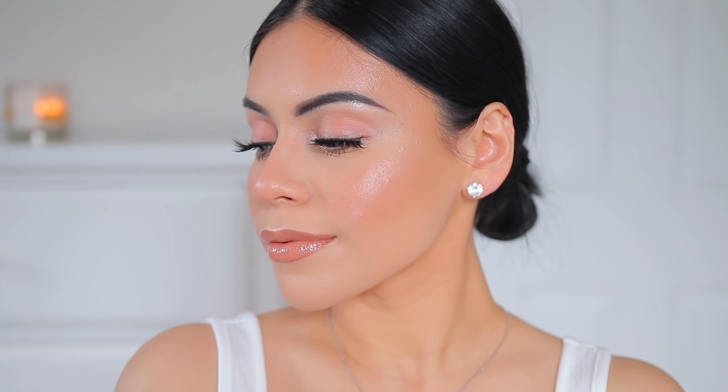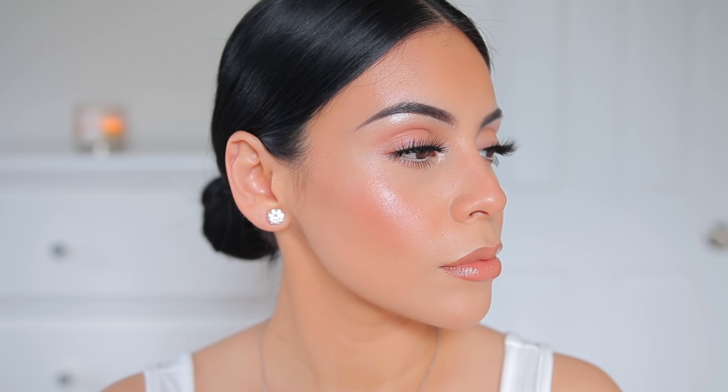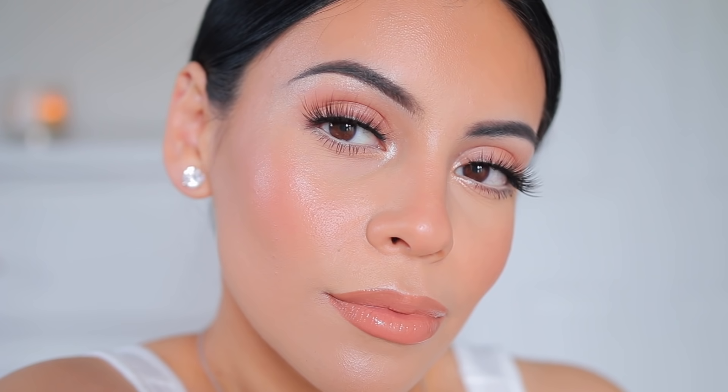That is pretty much it for this everyday makeup look! I hope you guys enjoyed it. If you want to see more looks in natural daylight, let me know in the comments below. Thank you guys so much for being here — don't forget to subscribe before you leave, and I will see you very soon in my next video. Bye!